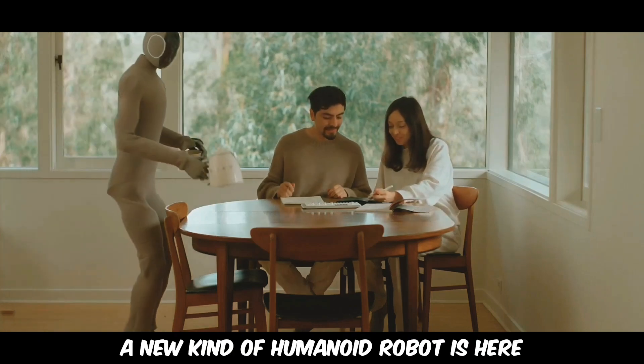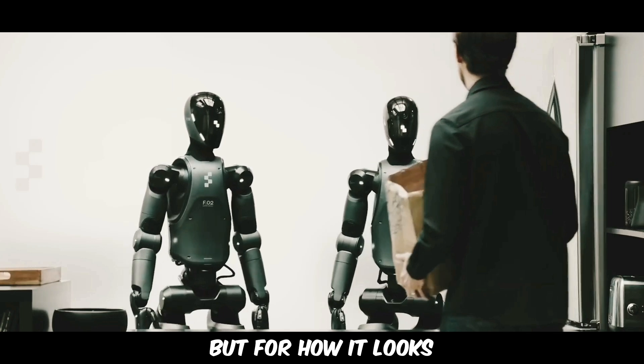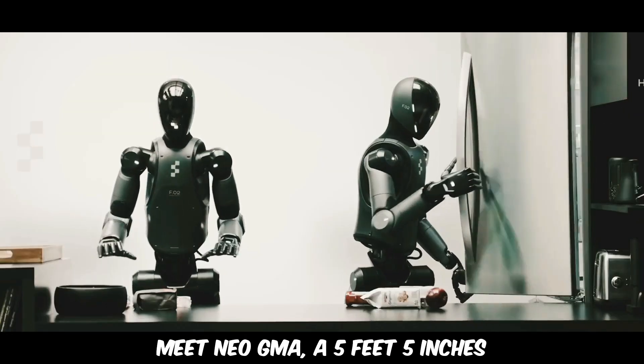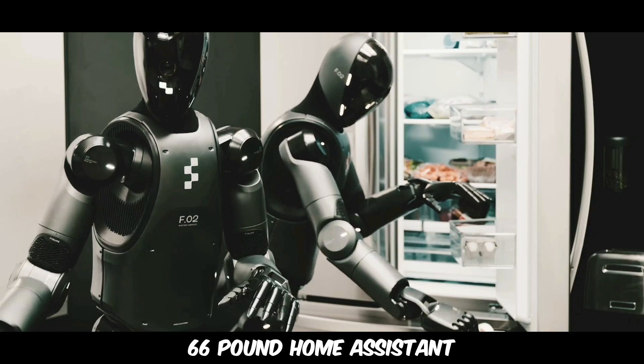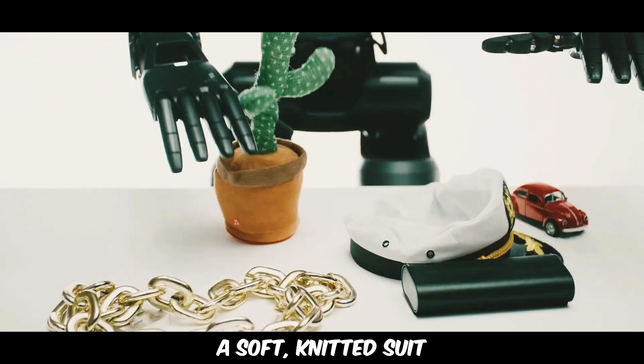A new kind of humanoid robot is here, and it's turning heads — not just for what it can do, but for how it looks. Meet Neo GMA, a 5 feet 5 inches, 66 pound home assistant, wrapped in something completely unexpected: a soft, knitted suit.